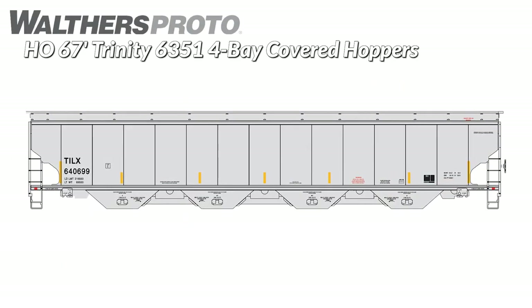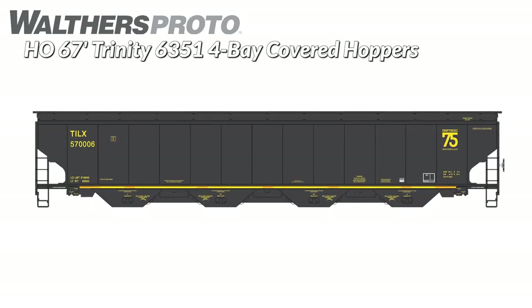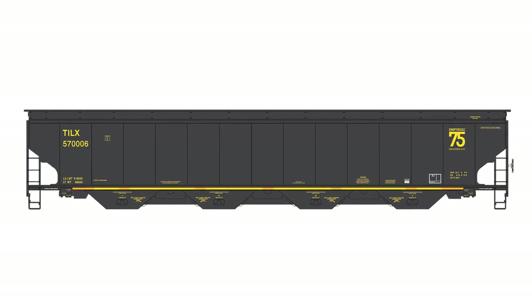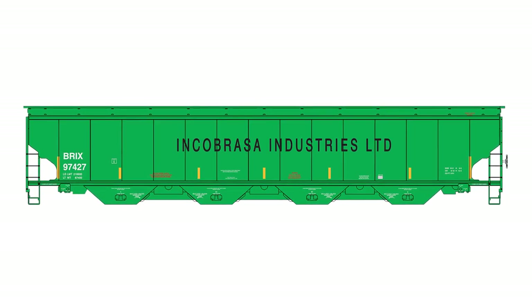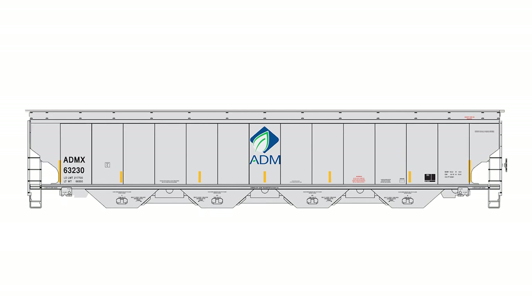Big cars are big news as a new run of Walther's Proto HO 67-foot Trinity 6351 four-bay covered hoppers are on the way. Handling all kinds of edible grains since the early 2000s, these detailed replicas are a must for any contemporary layout. Lots of modelers have been asking for them, so order now to avoid disappointment.